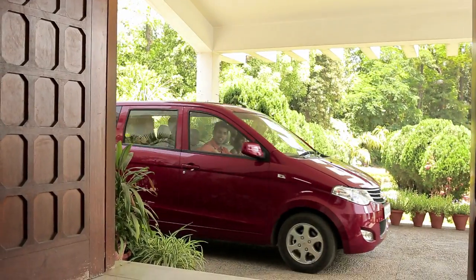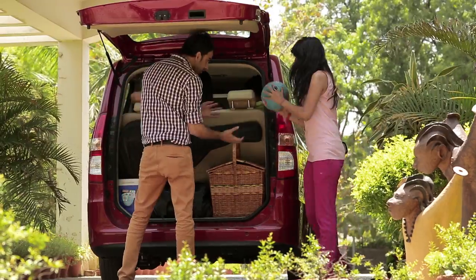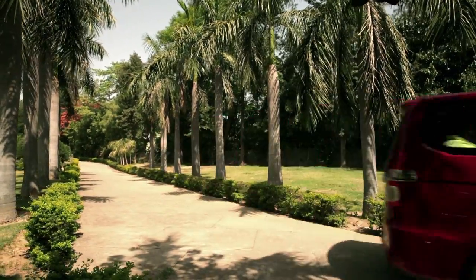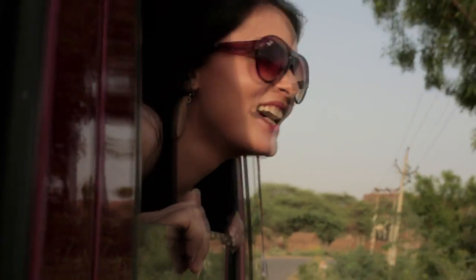Whether it's family, friends, colleagues, surprises or just plain simple business as usual, the Chevrolet Enjoy is one car that fits in all you need rather well. Chevrolet Enjoy — a car that's designed keeping you in mind.